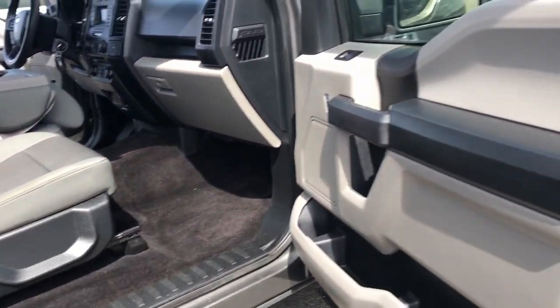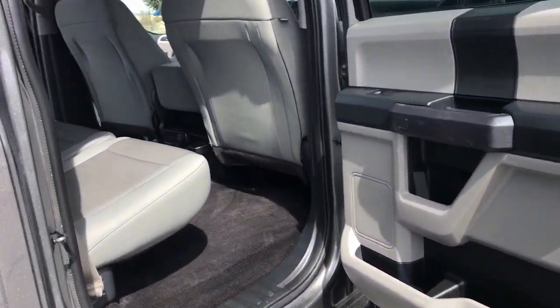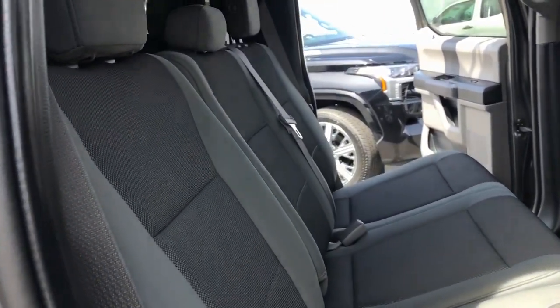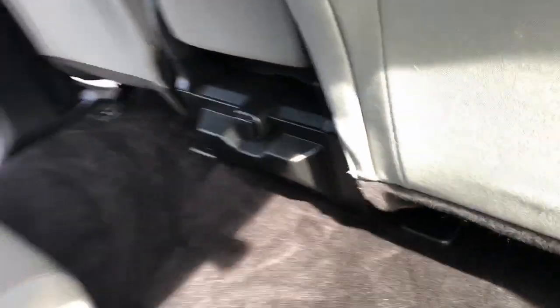Fog lamps, steering wheel audio controls, electronic stability control, aluminum wheels, trailer hitch, alarm, intermittent wipers, traction control, tire pressure monitoring system, passenger vanity mirror.